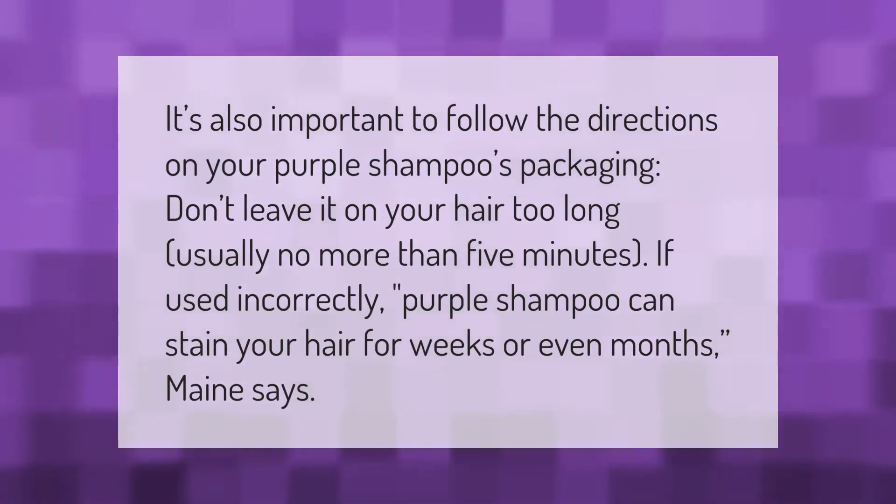It's also important to follow the directions on your purple shampoo's packaging — don't leave it on your hair too long, usually no more than five minutes. If used incorrectly, purple shampoo can stain your hair for weeks or even months.